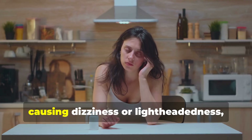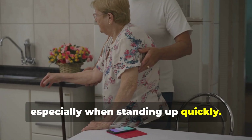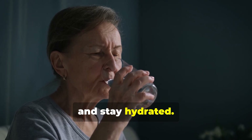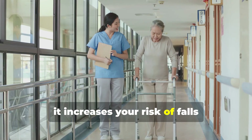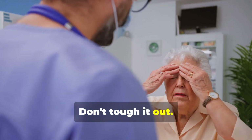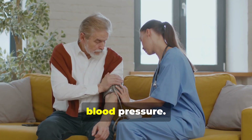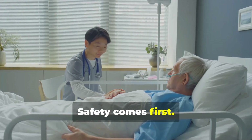Amlodipine can sometimes lower blood pressure too much, causing dizziness or lightheadedness, especially when standing up quickly. Move slowly when changing positions and stay hydrated. If dizziness is severe or ongoing, it increases your risk of falls, especially for older adults. Contact your doctor if this happens — they may adjust your dose or check your blood pressure. Safety comes first.